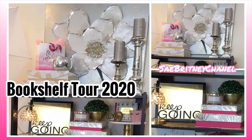Hey honeys, it's King Bernice Chanel. In this video I'm going to be giving you all my bookshelf tour for 2020 and hopefully give you all some ideas on how to decorate your own bookshelf.